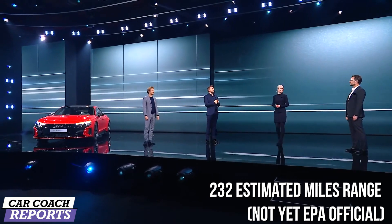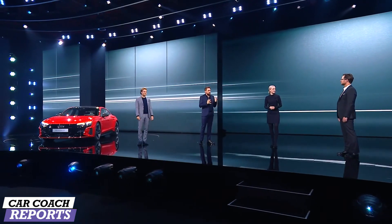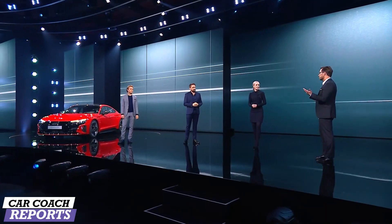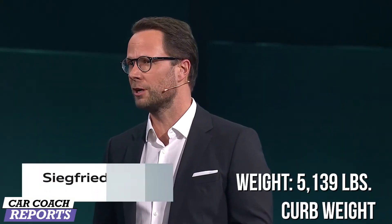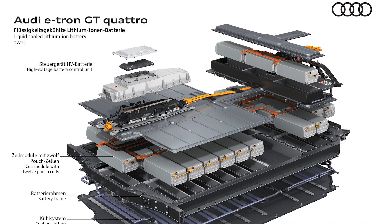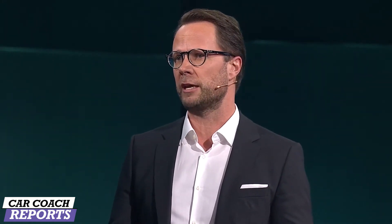Siegfried, can you tell us how you achieved that power and speed and what the development was like? More than three years ago we started from scratch and defined the purpose of the car from a customer perspective: a high-performance Gran Turismo, 100% electric with Audi's typical Quattro. From the very beginning, I put an emphasis on implementing our powertrain and driving behavior DNA — controlled, precise, and effortless.